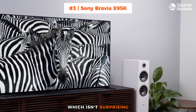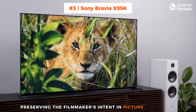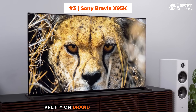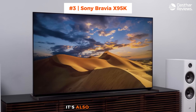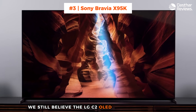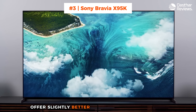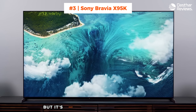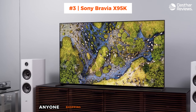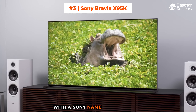Which isn't surprising, as Sony has long emphasized preserving the filmmaker's intent in picture processing — pretty on-brand for a TV manufacturer that's also a movie studio. We still believe the LG C2 OLED and Samsung QN95B offer slightly better performance for the price, but it's easy to recommend the Sony to anyone shopping for a non-OLED 4K HDR TV with a Sony name attached to it.